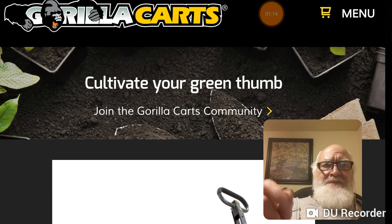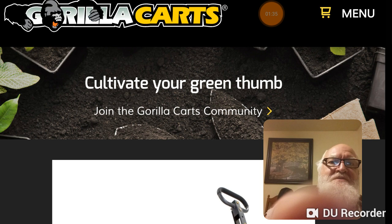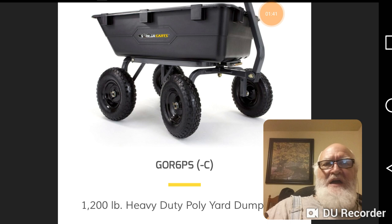I did a video when I was at Orschelin's on Gorilla Carts, and I started looking at them. One said 1,200 pounds and the other said 660 pounds, so I got to looking and they have a whole family of carts. This is their website. I would describe this as their flagship, major go-to one.